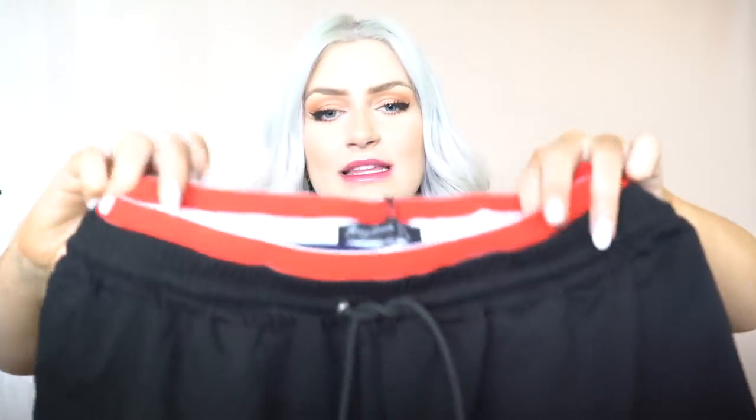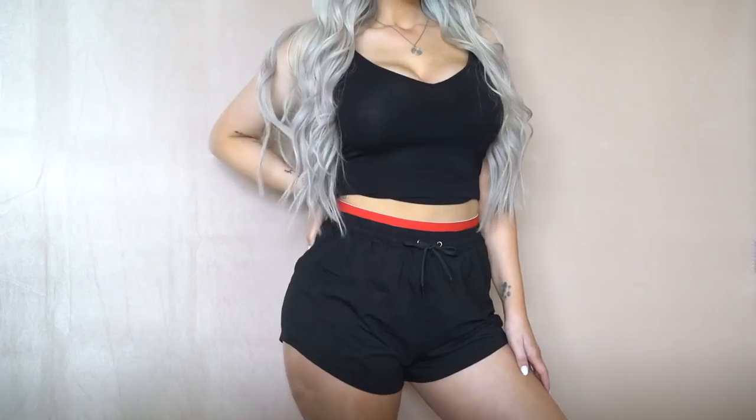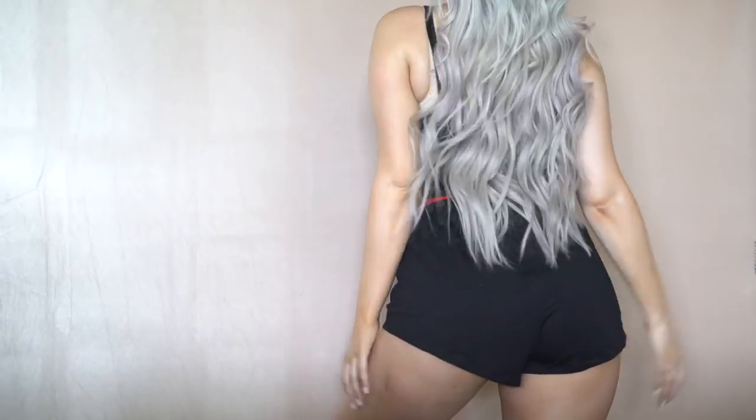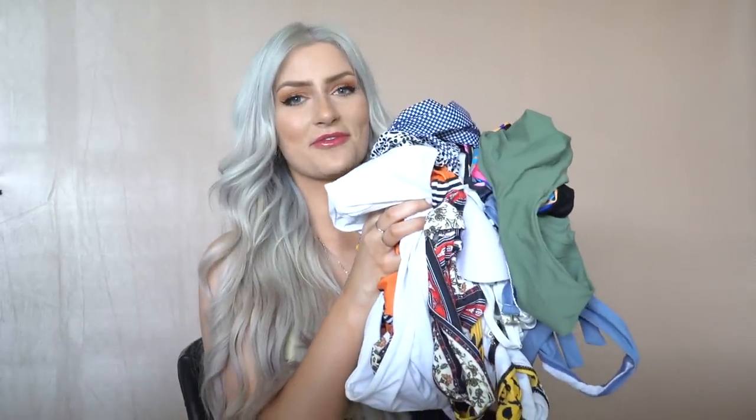The next item is this pair of really cute high-waisted shorts. What first drew me to these was this really cool waistband — it's actually red, white, and blue, though I just knew it had a red stripe at the top when buying it. I ordered these in a size large and they're perfect — super comfortable, not too short, with a more athletic relaxed fit that I really love.